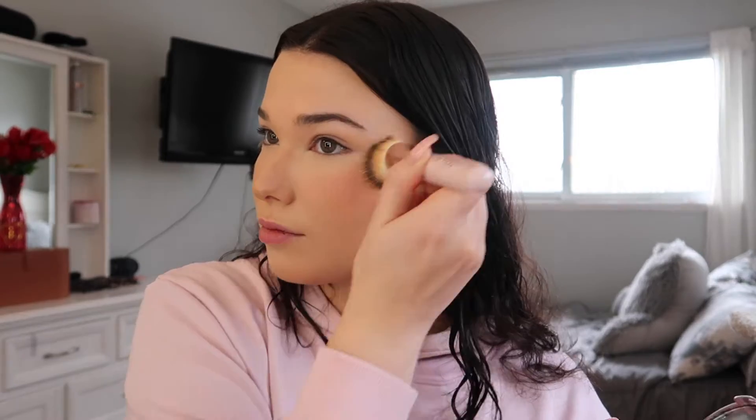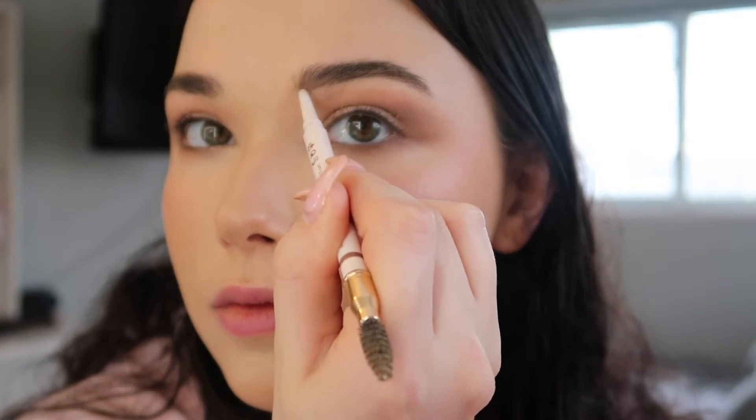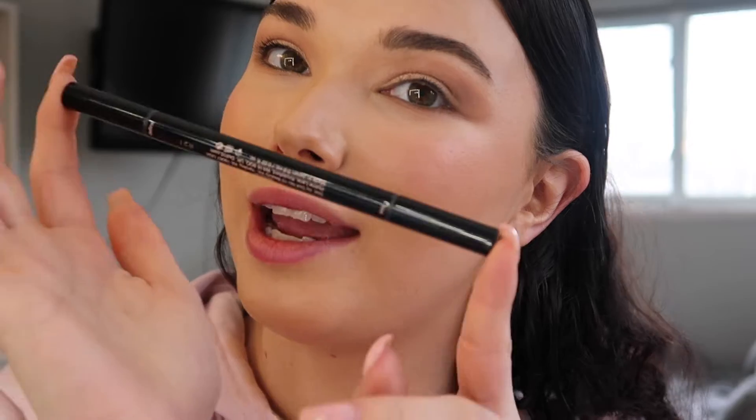I want this look to be a little different from what I normally do because I want to feel really done up and pretty. So I am going in with our 'To The Point' liner. Now I am not a magician, so I'm going to have to do this off camera and then come back and show you how it turned out. Okay, I am back — and here are my wings. Are they identical twins? No. Are they cousins? Maybe. But now we're going to finish off this look.